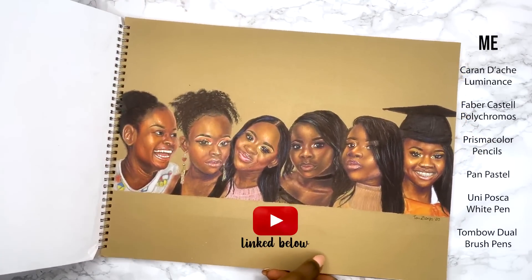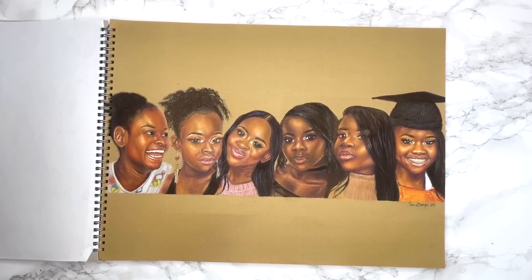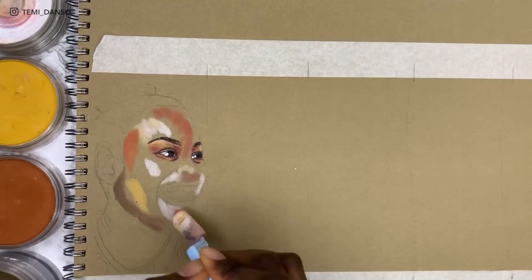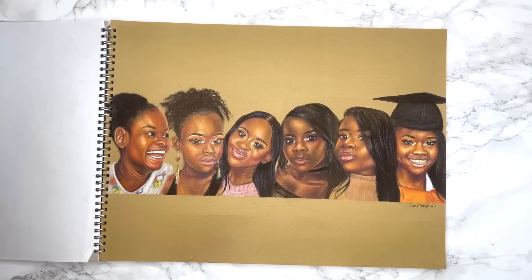This was a self-portrait challenge — it was originally started by SLU here on YouTube and I tried it as well. It was a six-day challenge and disclaimer: it did not take me six days. The video for this is on my channel if you're interested in all my thoughts going through this piece. It was a very tedious process but I'm happy with the overall finish.